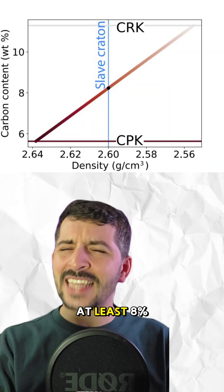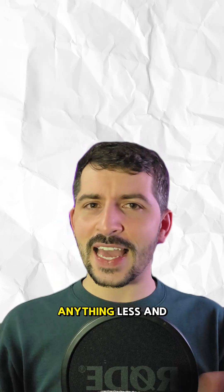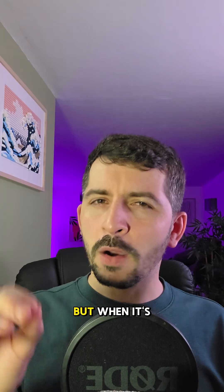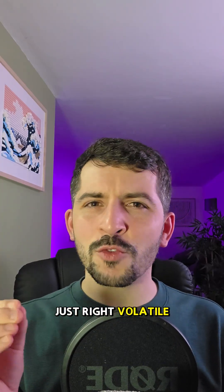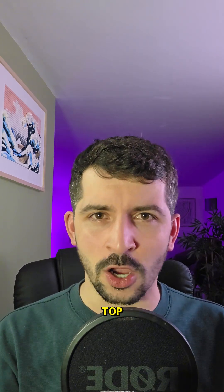Their models show that you need at least 8% CO2 in the melt to make it to the surface. Anything less and the eruption fizzles out. But when it's just right — volatile, rich and supercharged — it can haul nearly half its weight in mantle rock all the way up to the top.